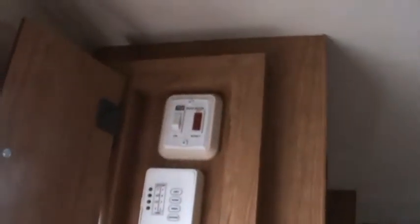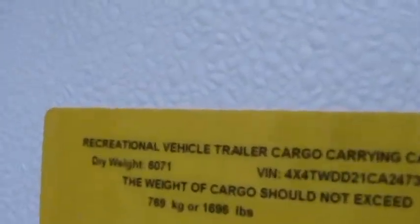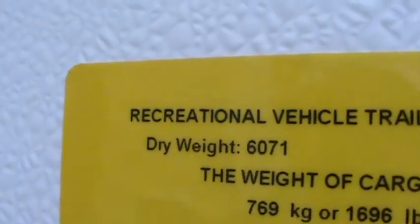To summarize, this was the 2012 Wildwood 28 DBUD, a 30-foot camper that's half-ton towable. Its empty weight is six thousand and seventy-one pounds. We'll head out now and look at some of the other trailers.